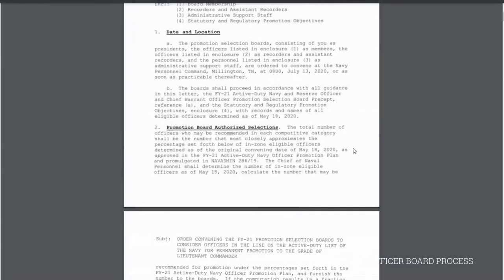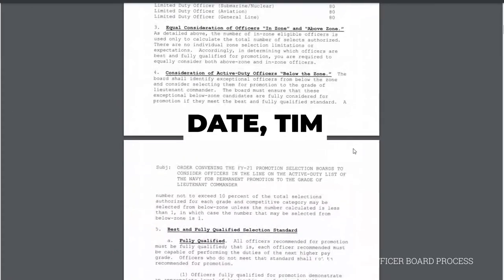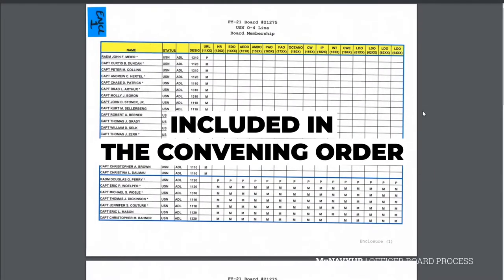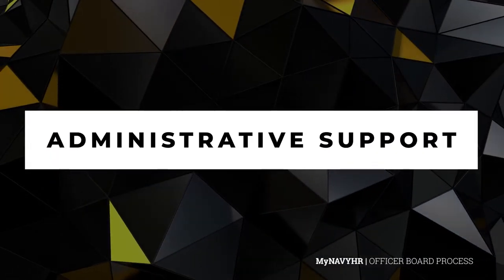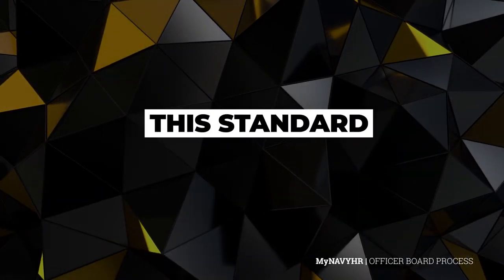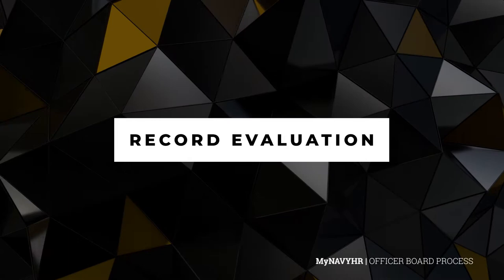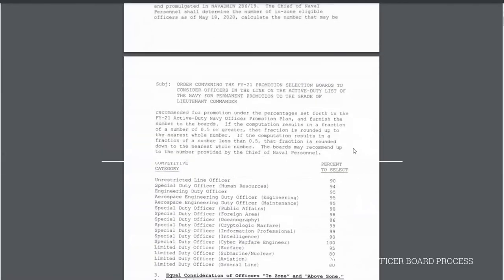A convening order is issued for each selection board, giving authority to convene the board with information containing the date, time, and location of the board. An official list of board membership is included in the convening order, listing membership, recorders, assistant recorders, and administrative support. The best and fully qualified standard is defined in the convening order, explaining the standard by which candidates are evaluated. This standard dictates any skill requirements and additional considerations the board should include to ensure accuracy of each candidate's record evaluation. The convening order is routed through the chain of command for the eventual SECNAV approval.